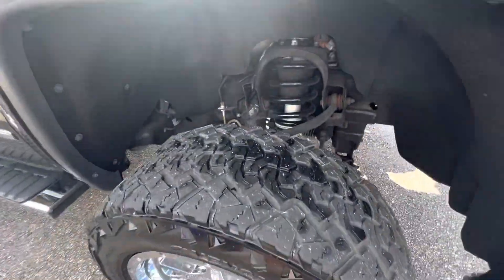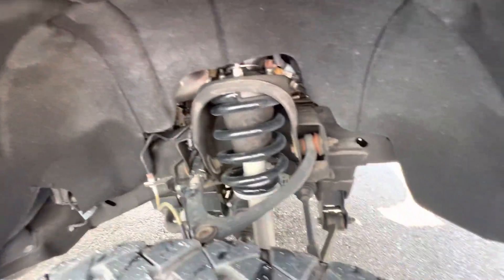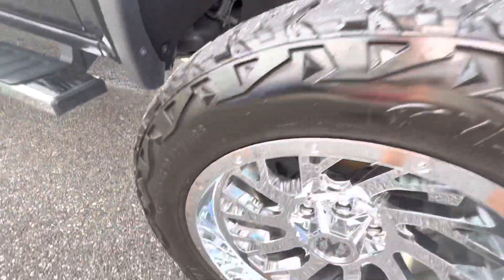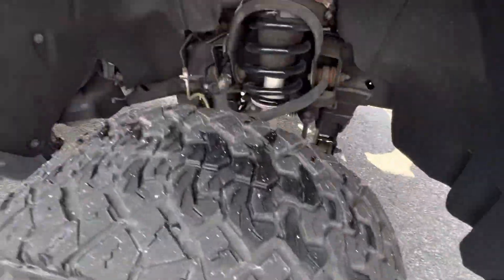Coming around the passenger side, we'll show you some of the spring work inside — everything looks good, it's not rusted out. Nice wheel, no curb rash, and good tread on the tire.